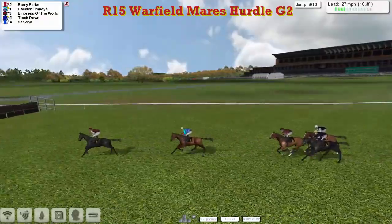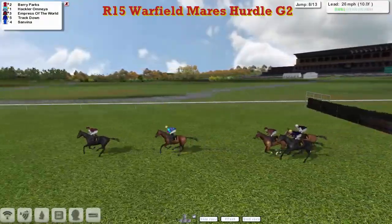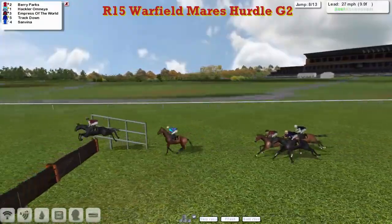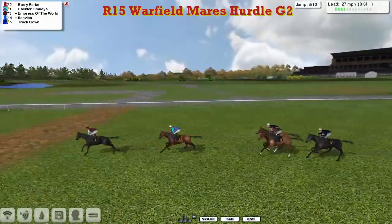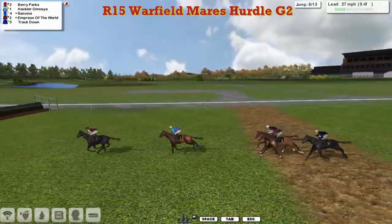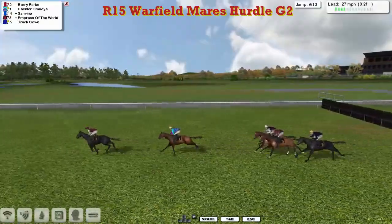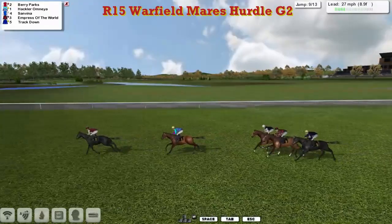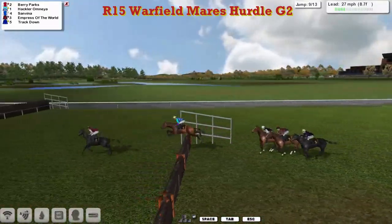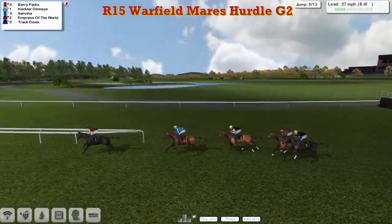Berry Parks bowled along happily in front. Good jump there by San Viener at the back, so it moved right up into a share of 3rd as the pace starts to quicken just a little bit. Berry Parks in the lead still from Hakla Omnia 2nd, and San Viener and Empress of the World. San Viener again made some ground in the air and is now in clear 3rd.